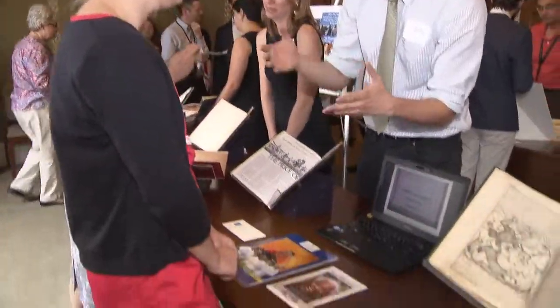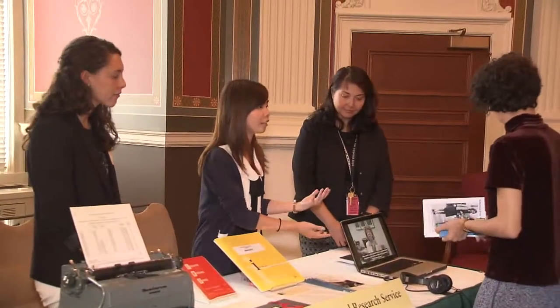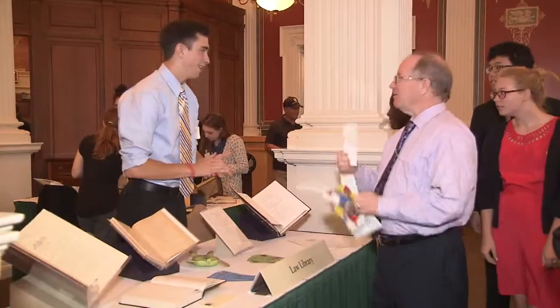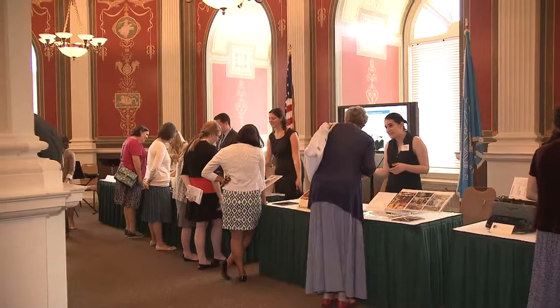The Junior Fellows program concludes with Display Day, an opportunity for interns to showcase their discoveries or accomplishments and answer questions from library staff, the general public, and special guests, including members of Congress.